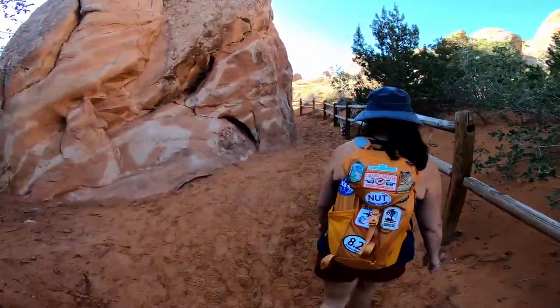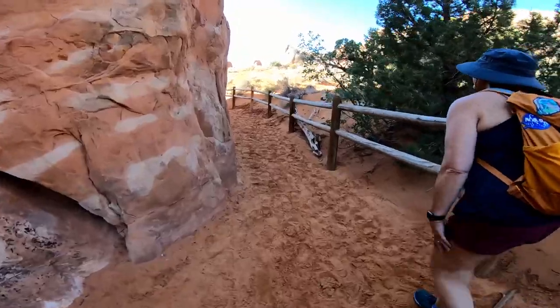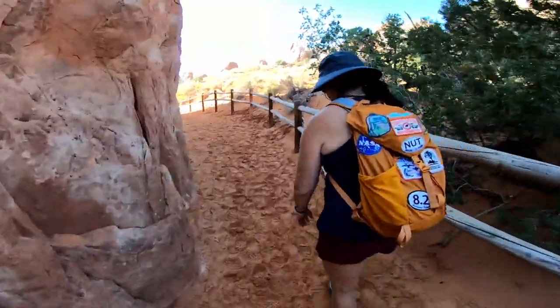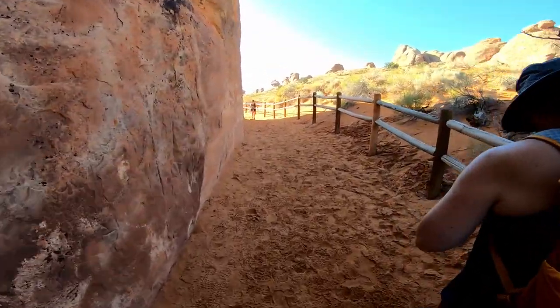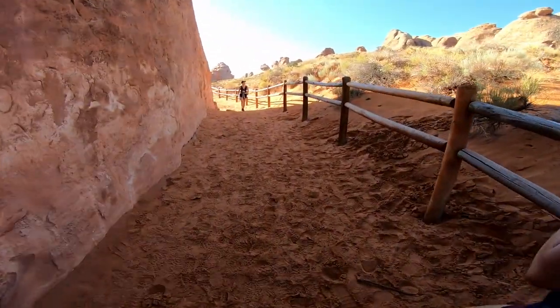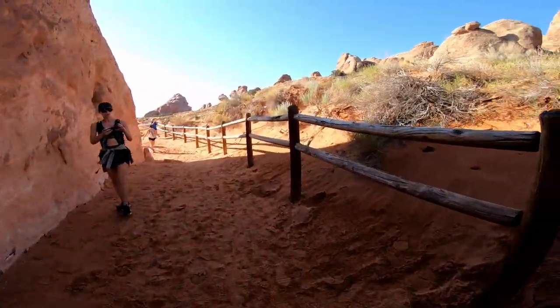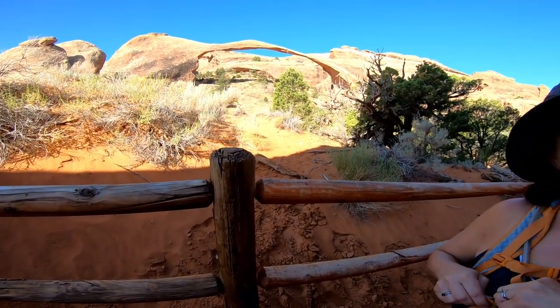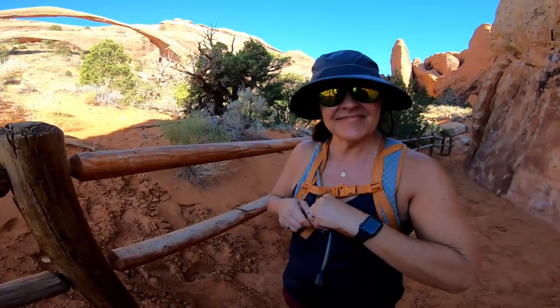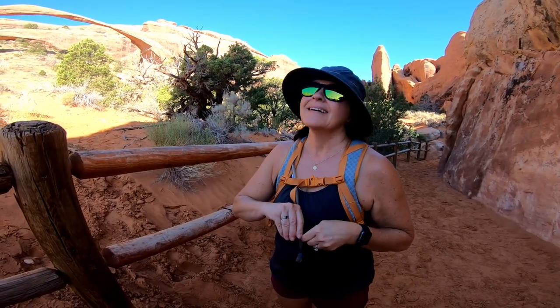We decided not to take the primitive loop trail, which is 1.1 miles there and 1.1 back, or you can do the whole loop where the other side is about two and a half miles — so a little over three and a half total. We're going to go back and do a couple of other arches: Sand Dune Arch and something else.